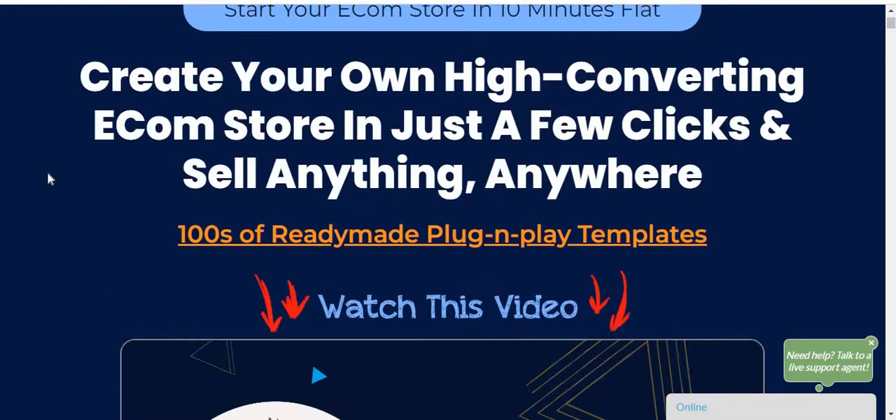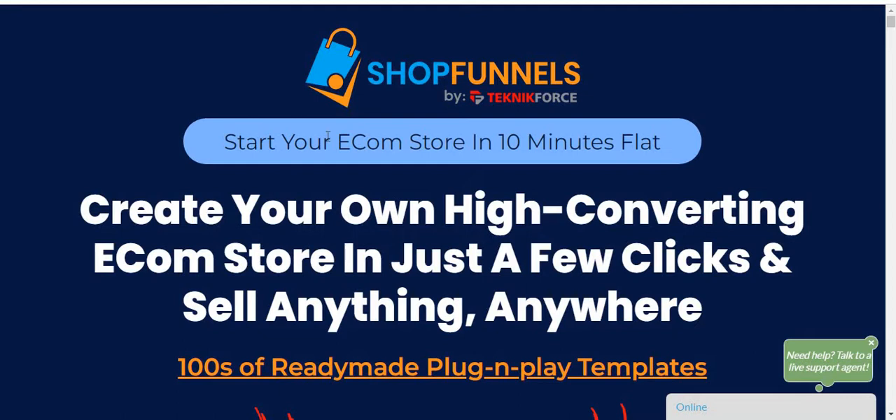This is my honest review. I highly recommend you don't skip this review video before watching the demo. I'm going to show you everything, including secret information about this software — who is the creator, what the features are, the price and OTOs, and whether it really works. Stay tuned.